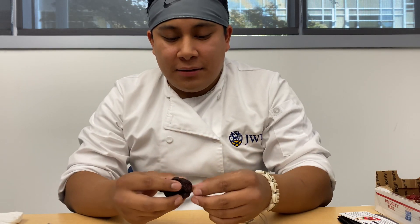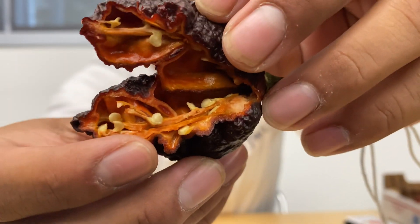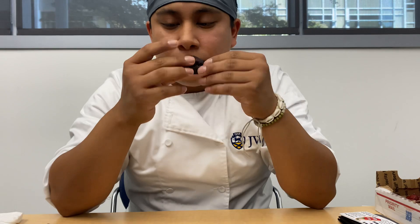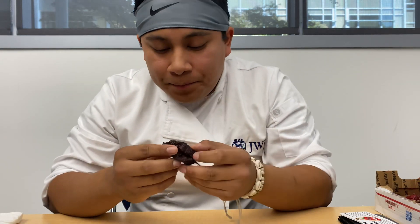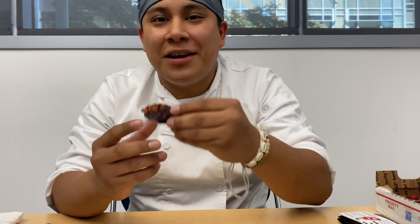Let's see if you guys can see this. I'm going to do this demo. It's mostly floral. So let's check it out.